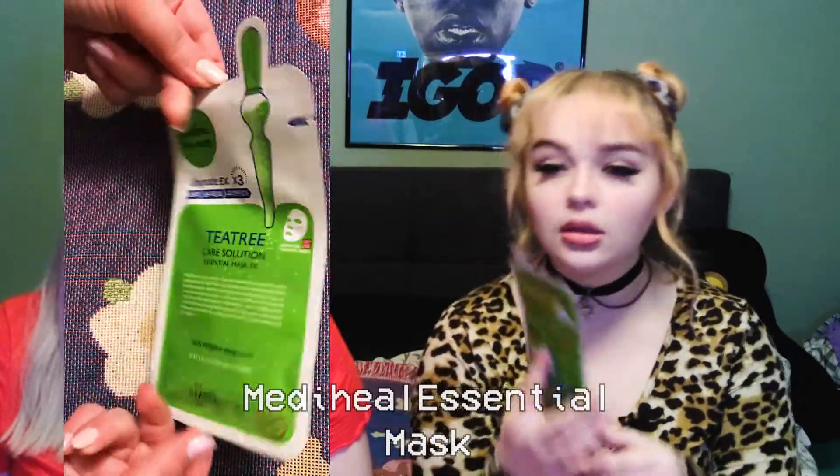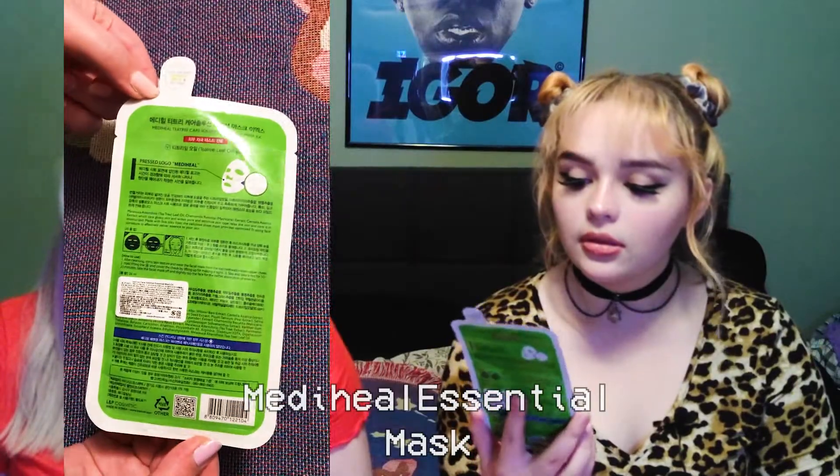Next we have a Mediheal Essential Mask in tea tree. It's one of five kinds: collagen impact, placenta revital, tea tree healing solution, V-Life, and Vita Light Beam. We got the tea tree one. Placenta is a little disturbing — glad we got tea tree. Ours soothes dry skin and clears clogged pores.